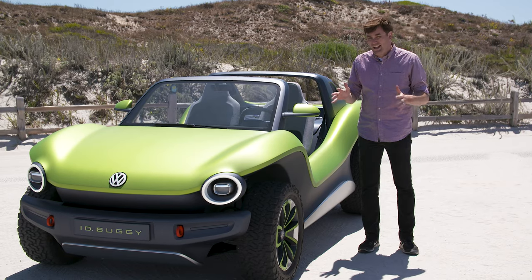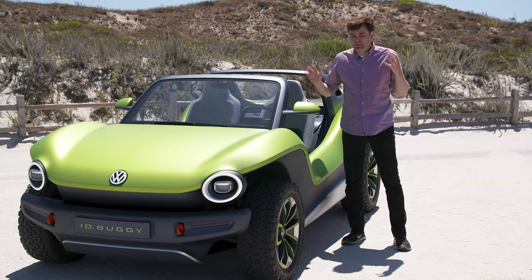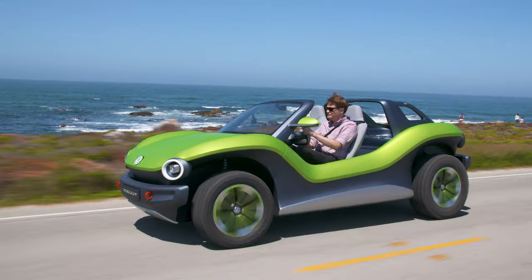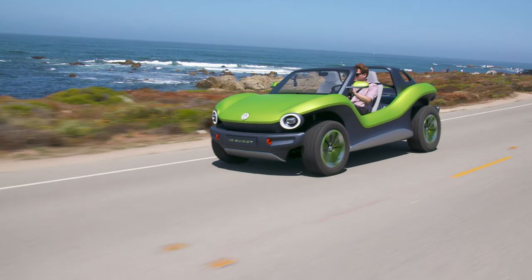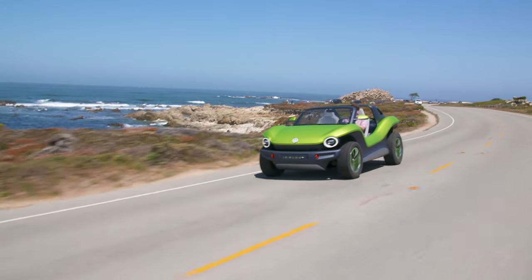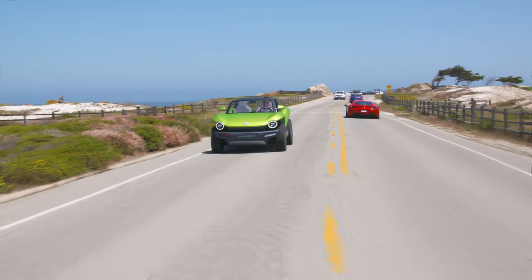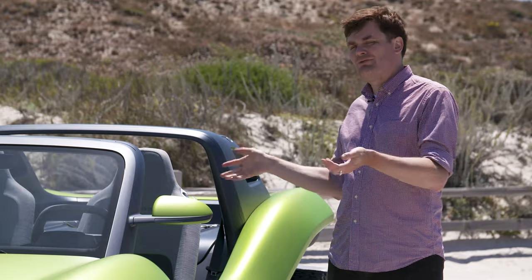Volkswagen even has a cooperation with Ford, which means buggies are just the beginning. Someone could buy the MEB platform and build really any type of car — a hot rod body on top of an MEB platform, a car that looks like a fire engine stuck on top of the MEB platform. It's really up to what you want and how much money you're willing to spend.